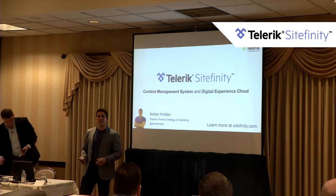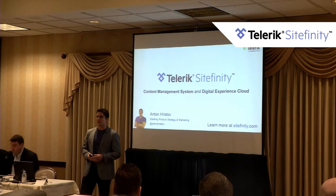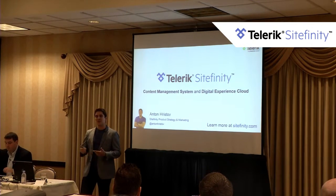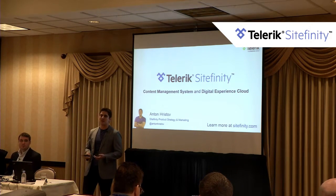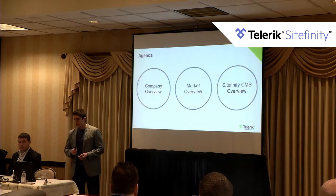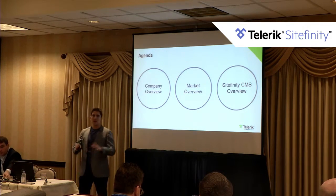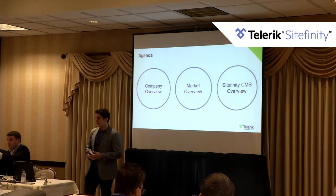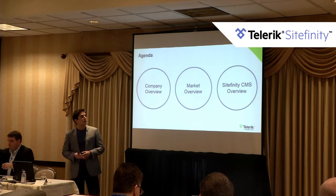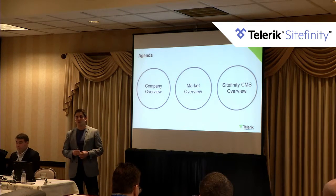I started back in Bulgaria in 2009 and then transferred over to our Boston office, and I've been there for the last three years. I'm going to do a quick company overview, a market overview of where we are as a product family, and then an overview of the Sitefinity Content Management System. After that, Christopher Peck will show you a demo of the Sitefinity CMS.